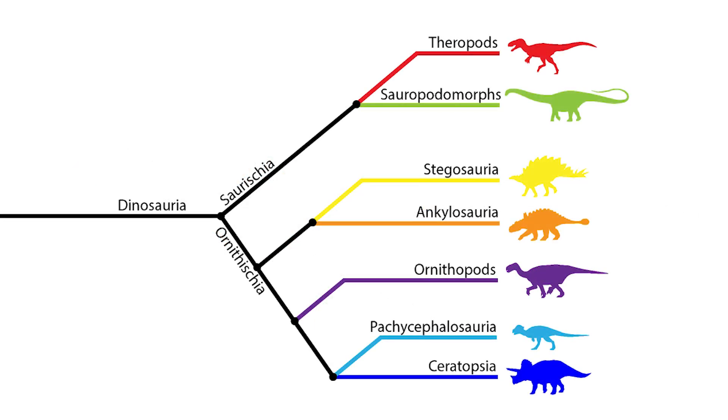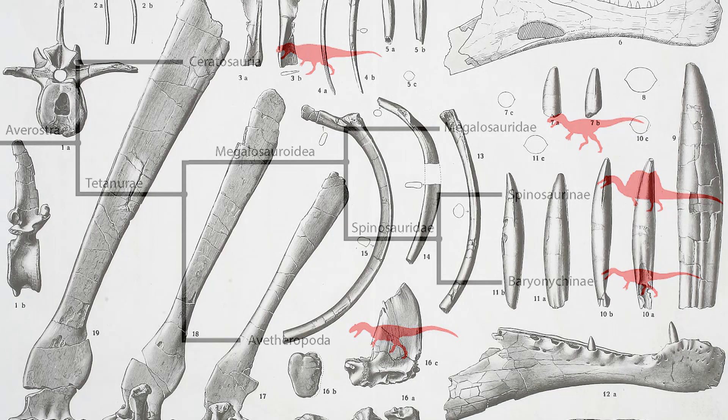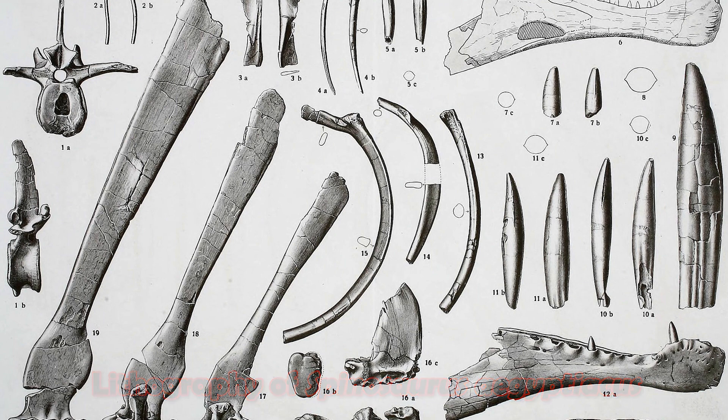Baryonyx is part of a clade of theropods known as the Spinosauridae, named after the African theropod Spinosaurus. The connection at first wasn't realised, mainly because the only remains of Spinosaurus found in 1915 were fragmentary, and became even more fragmentary in the Second World War when the museum in Germany was bombed. So all paleontologists had to go on were old drawings and pictures of the Spinosaur remains from prior paleontological reports.